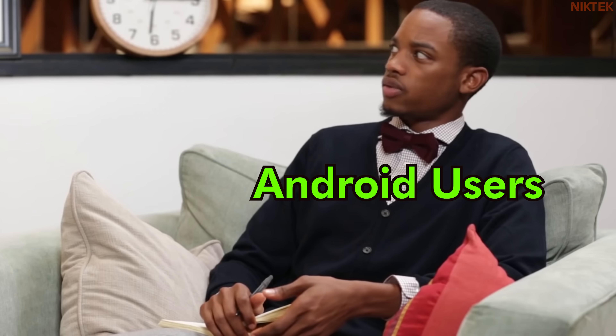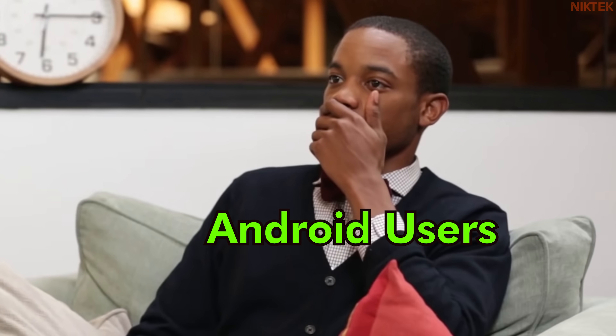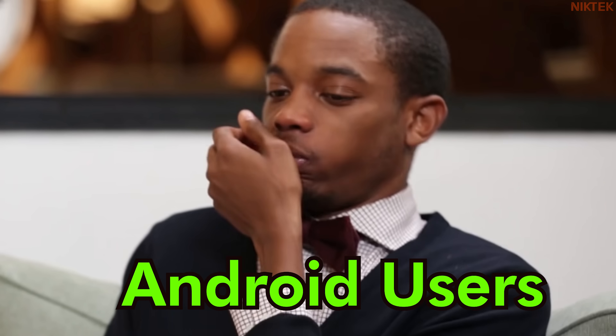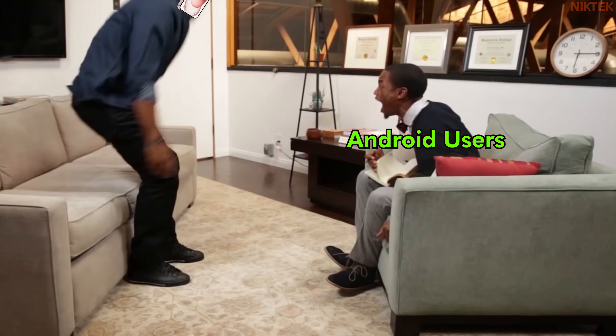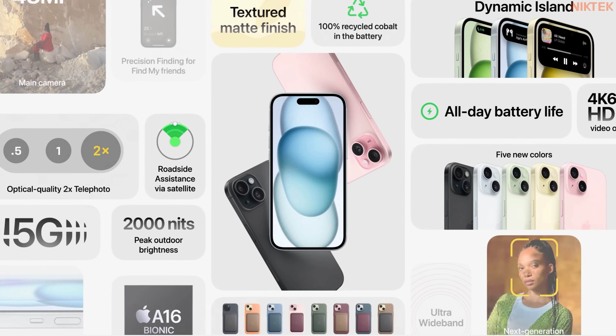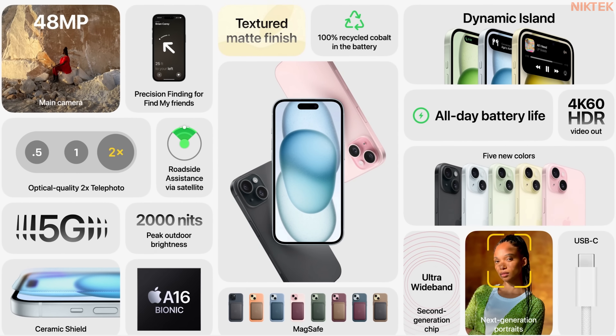Don't laugh. Just please don't laugh. That's iPhone 15. It has so many innovations that you can use every day.